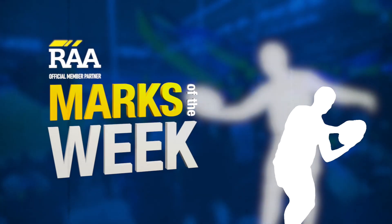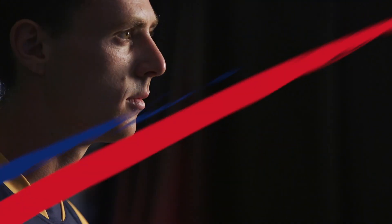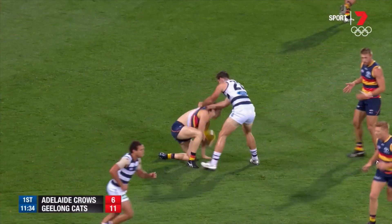What about this mark? Should mark? It does. That's a beauty. Dangerfield inside the forward 50. Good mark is taken by Lever.